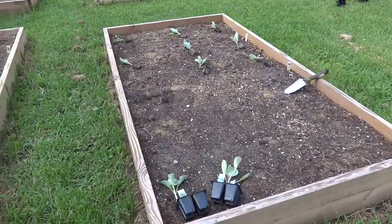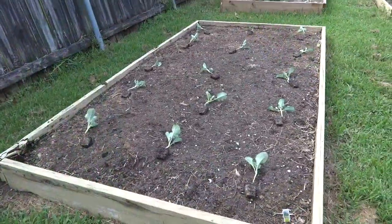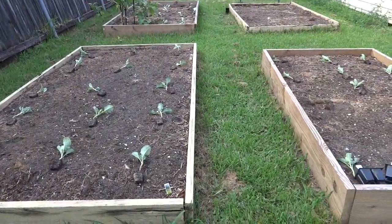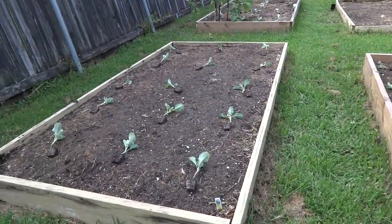Yes, it's plantin' time! In my last video, I gave you a 10-point guide to growing broccoli, cauliflower, and cabbages. So let's review those.